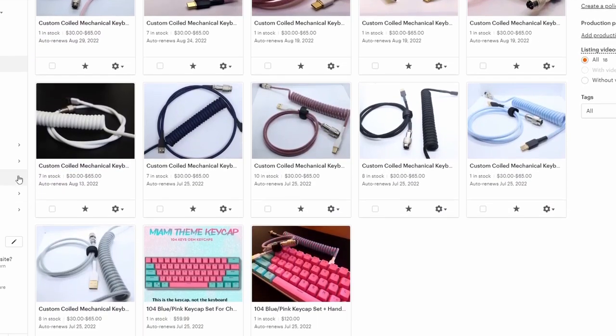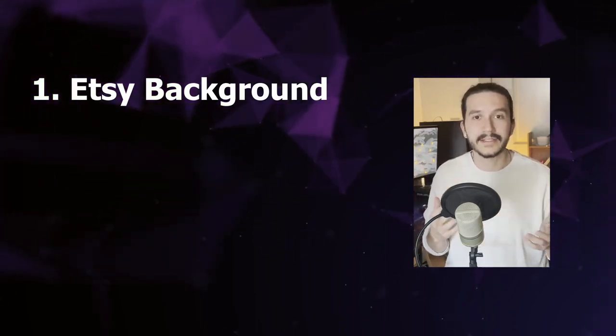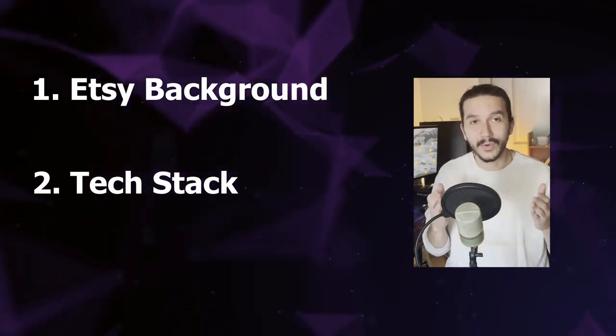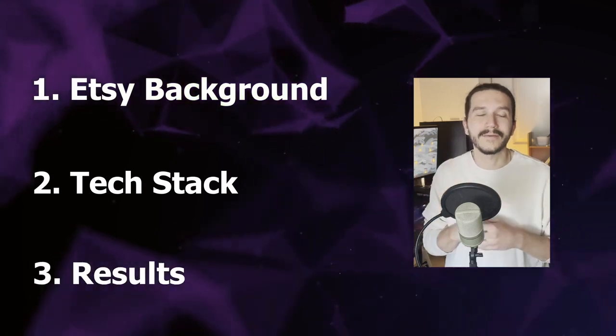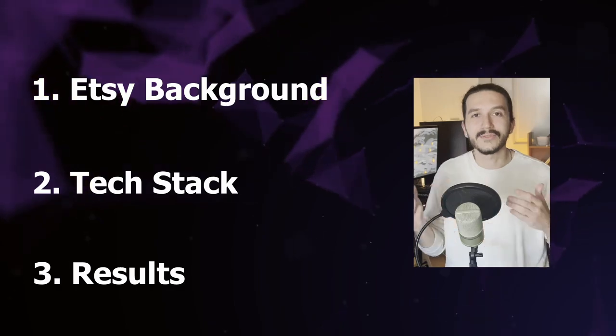In this video, I want to talk more about what happened after my first year or so of running this business on Etsy. I want to cover three things: first, a background on this business in general; second, the technologies that went into building the new website once I migrated off of Etsy; and third, whether or not I thought this was the right decision looking back, and if I would do anything differently.